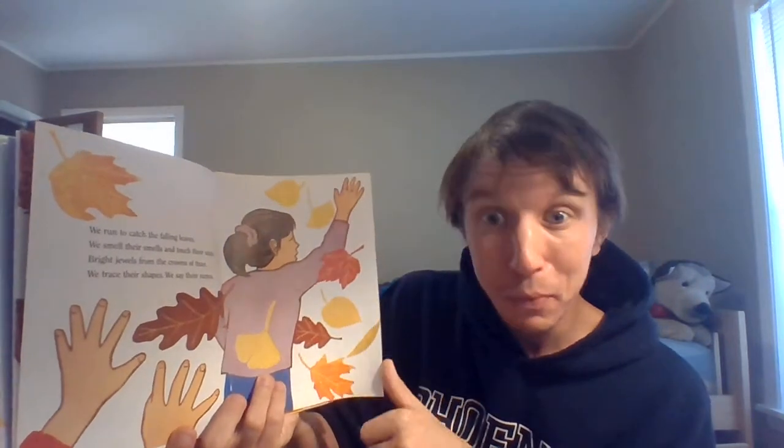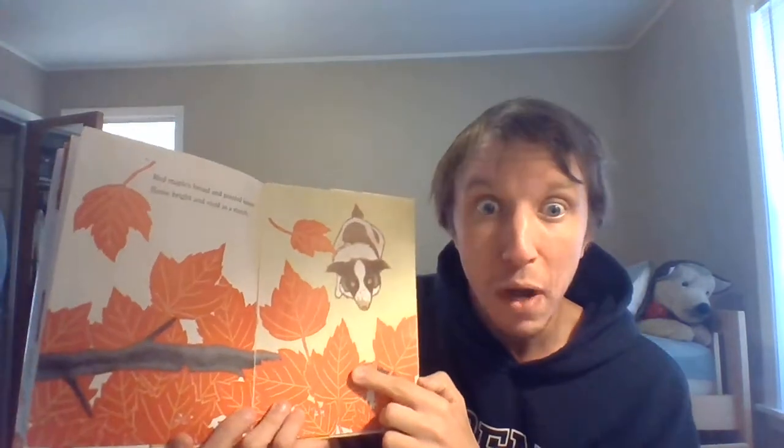We trace their shapes. We say their names. Red maples — broad and pointed leaves, flame bright and vivid as a match. Because those leaves look like the color of fire.